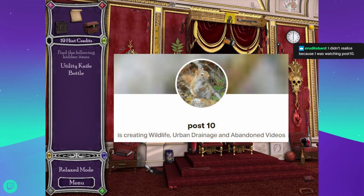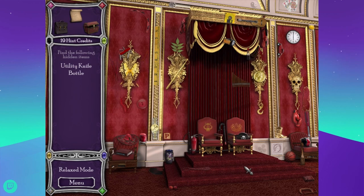Post 10 is awesome — Post 10 has a YouTube channel. He cleans out storm drains and goes hiking in the woods and finds abandoned buildings. He is an awesome dude and a very nice guy, and all of you should subscribe to him. Utility knife — which I saw 80 times — and a bottle. That's a little bit more ambiguous. There it is — I thought that was a chair leg.